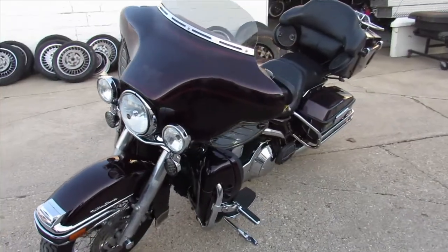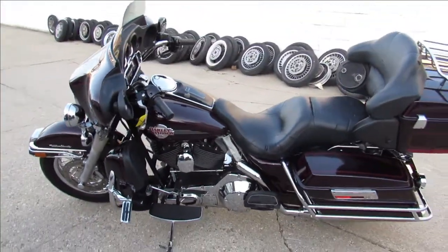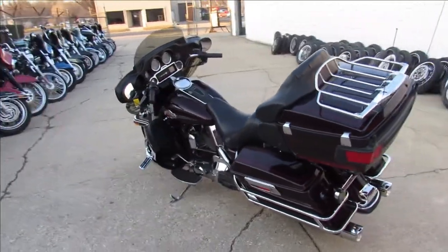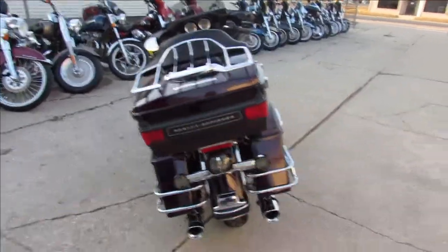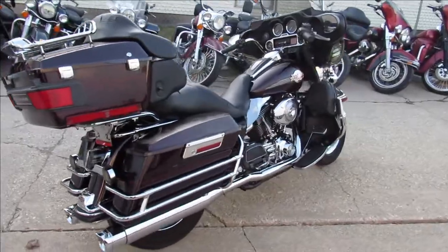You're not going to want to miss this one guys, 2005 Ultra Classic. It was 65 degrees here today, supposed to be 70 tomorrow, guys are out riding — we sold 11 bikes today. Get in here and get them before they're gone, give us a call and we'll get it done: 810-648-9500.